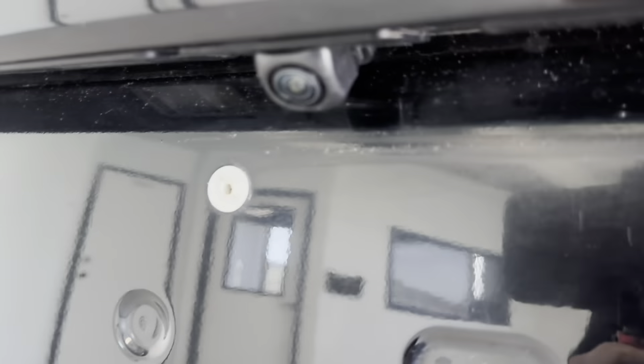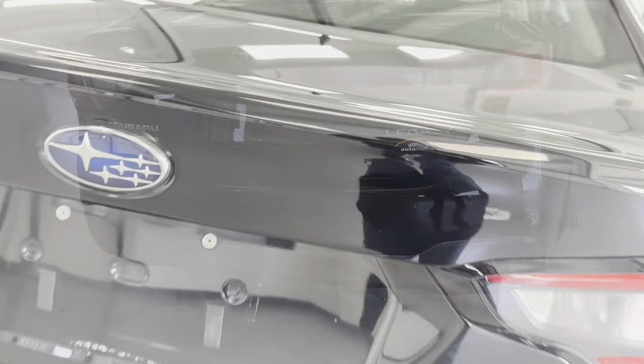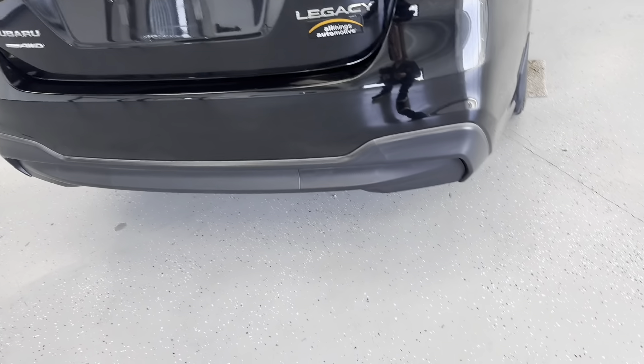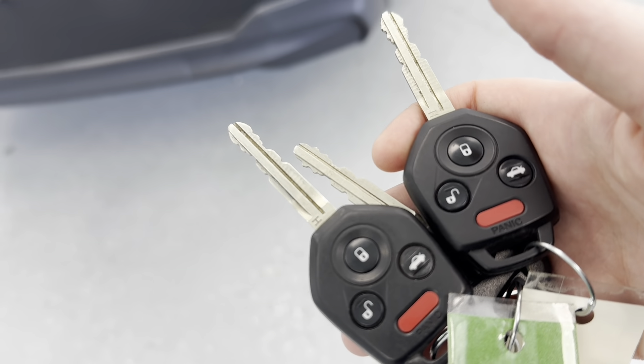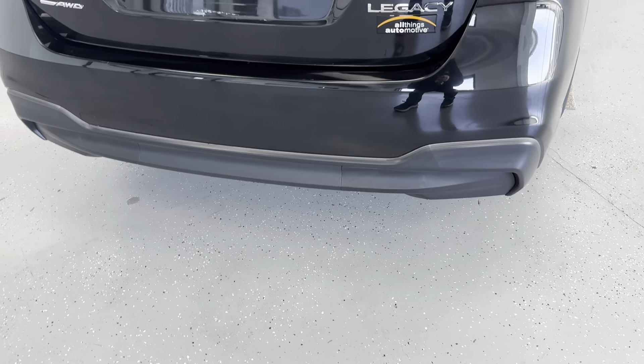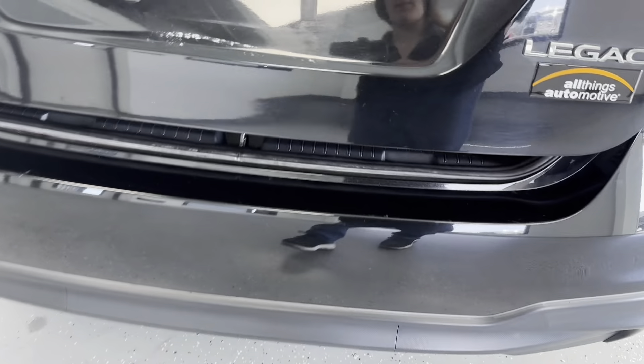Back here, you do have a backup camera to help you whenever you're parking or going in reverse. I would like to mention that with the purchase of this vehicle, you do get three keys for your convenience and to help prevent you from ever getting locked out. And with these keys, you can remotely pop that trunk.